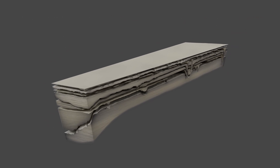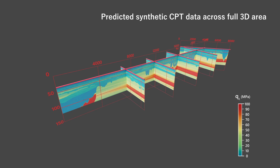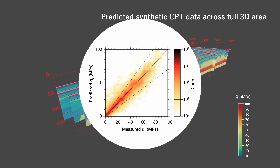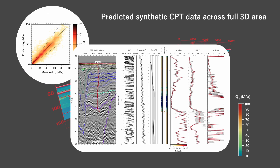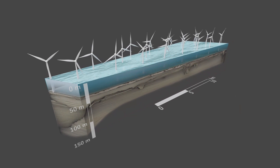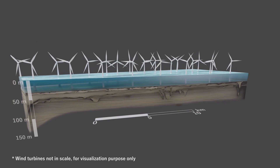NGI together with Sand Geophysics developed a quantitative integrated ground model. Synthetic CPT data were predicted using a genetic algorithm for acoustic impedance inversion and an artificial neural network for prediction of CPT parameters, using the seismic data and geotechnical data as input. When applying this combined inversion and machine learning workflow, comparison against blind trials shows excellent results, demonstrating the ability of the joint genetic algorithm and artificial neural network workflow to capture both large and small scale structures. The quantitative integrated ground model consists of geotechnical design parameters for the entire 3D volume using synthetic CPT prediction together with geotechnical interpretation.